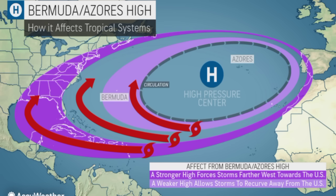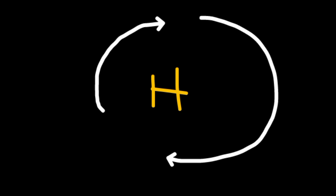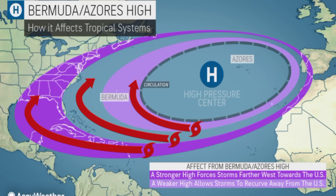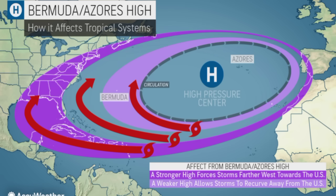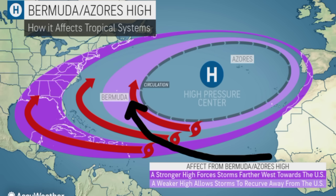The main determinant of the track of this system is going to be that subtropical high pressure system. High pressure systems in the northern hemisphere rotate — winds within them rotate in a clockwise direction — and that is why they result in that westward motion of tropical cyclones. Tropical cyclones can't move through them, so they have to move around them, which is why we often see them moving west, then curving north, then northeast. A stronger high results in a more westward track, while a weaker high results in a more west-northwestward or northwestward track.